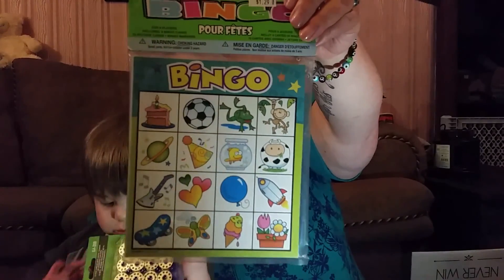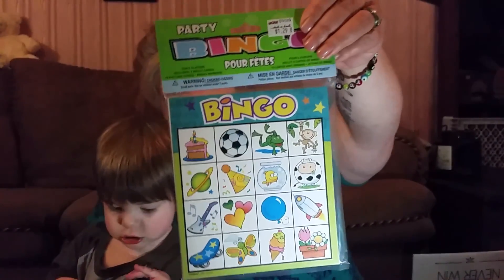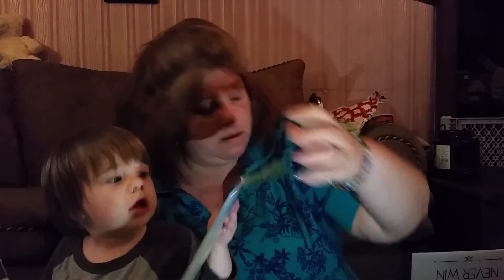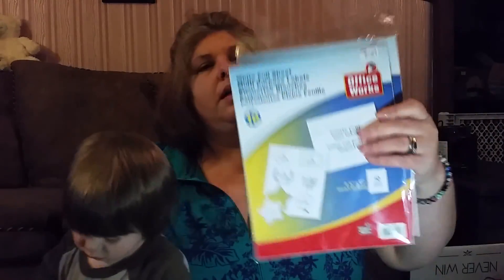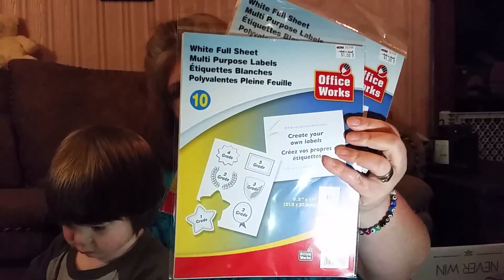We got this set of bingo cards for Gavin — we thought that would be fun for learning different things. And then I think we are down to what I was saving till last. We got two packs of full sheet sticker paper because I'm actually making my own stickers for my planner.